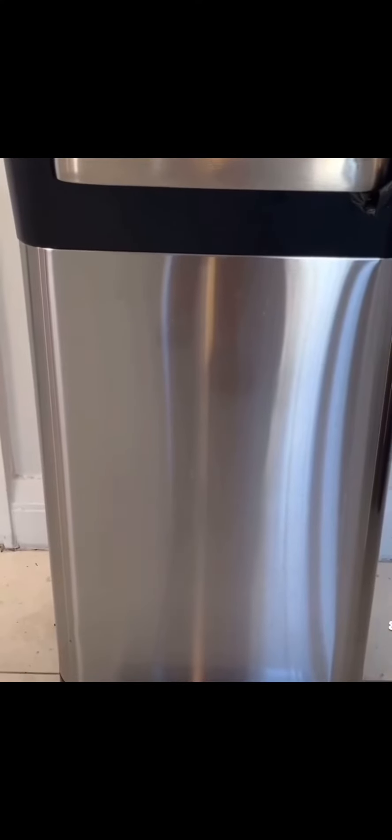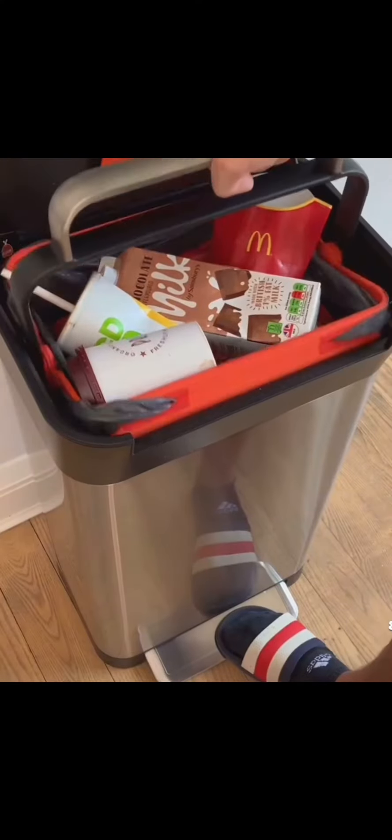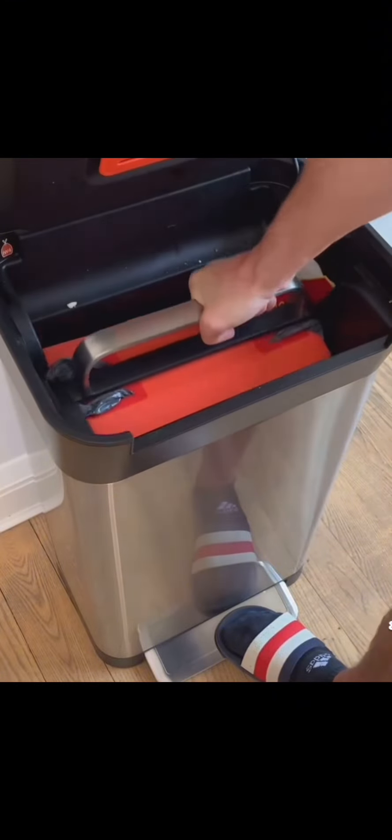And if you hate touching trash, this bin has a handle that will compress it for you.